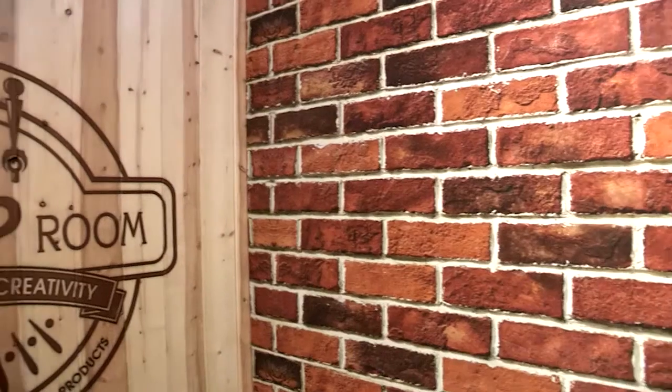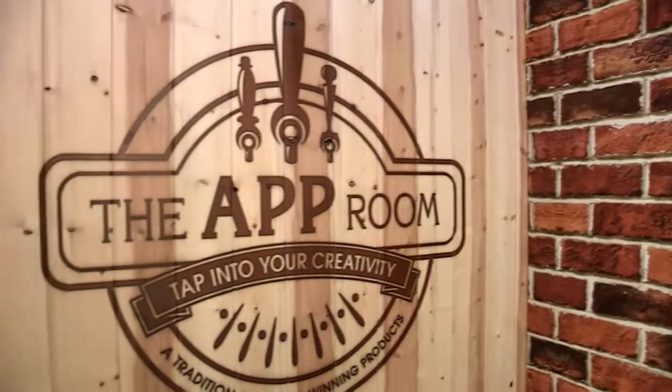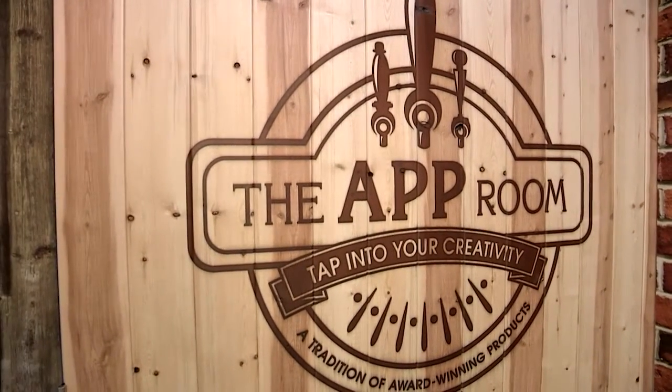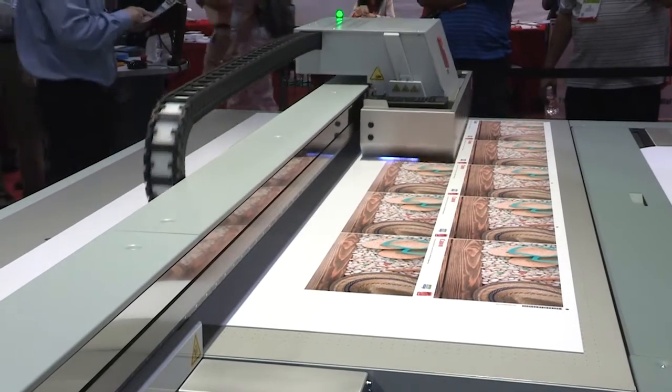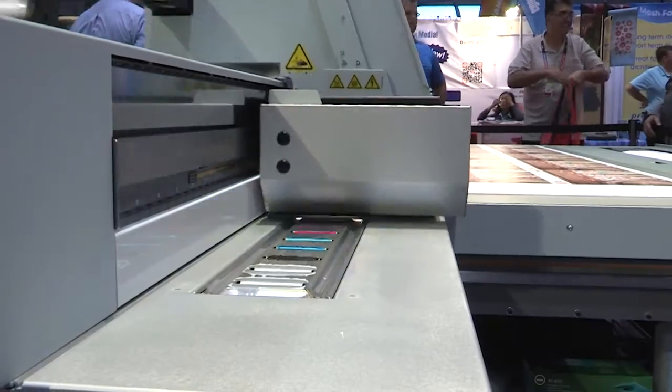Some of the other interesting applications that are really finding appeal is printing on wood. We actually went to a home improvement store and bought some pine wood wainscoting and printed directly onto it with our flatbed printer. That's the beauty of a stationary flatbed design.